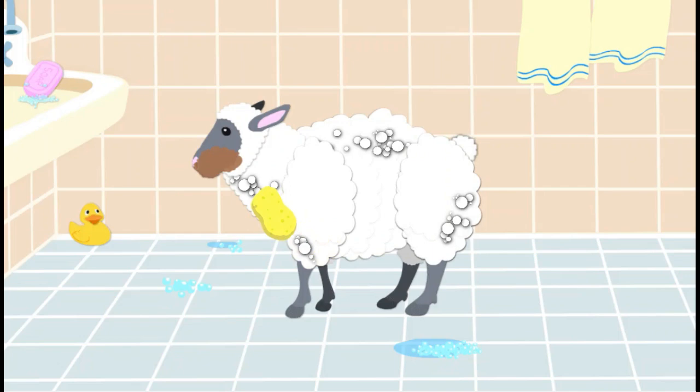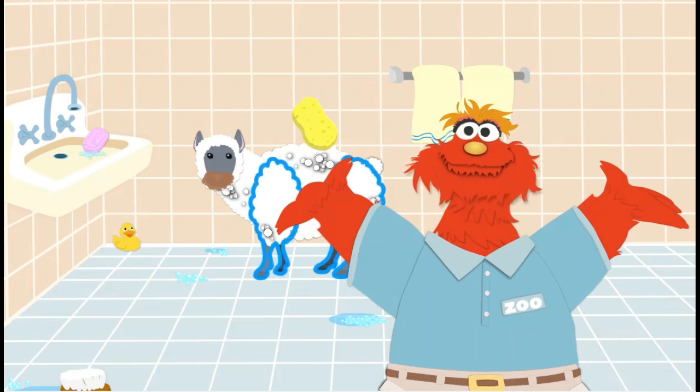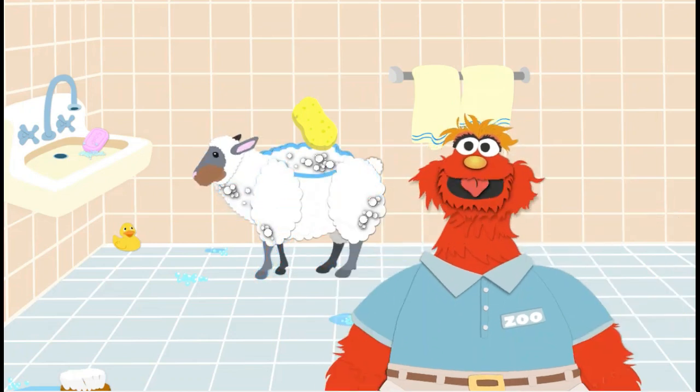Sheep have wool all over their backs and the rest of their bodies. Wow! You washed the legs, neck, and back!